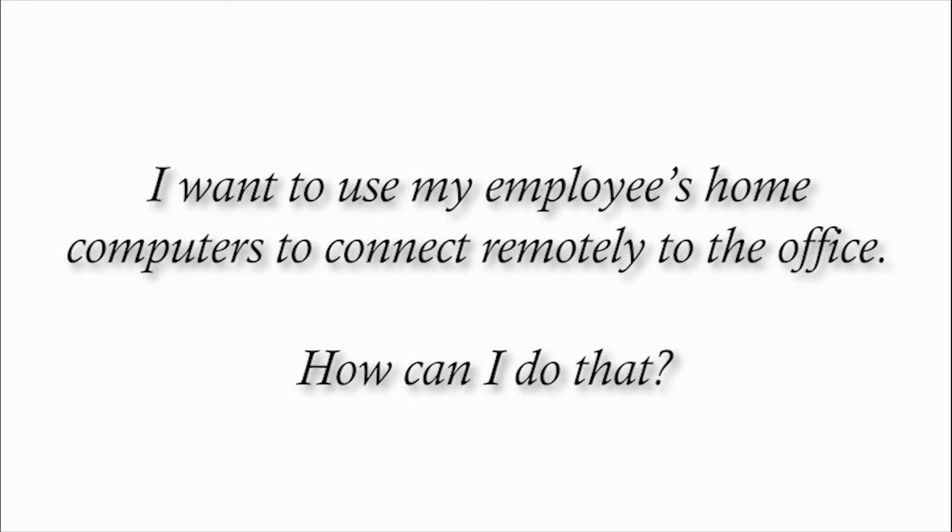I want to use my employees' home computers to connect remotely to the office. How can I do that? One of the things we've done for a lot of customers is you can put VPN clients on Chromebooks, so they're actually buying Chromebooks to be able to VPN in and remote into the desktop securely.